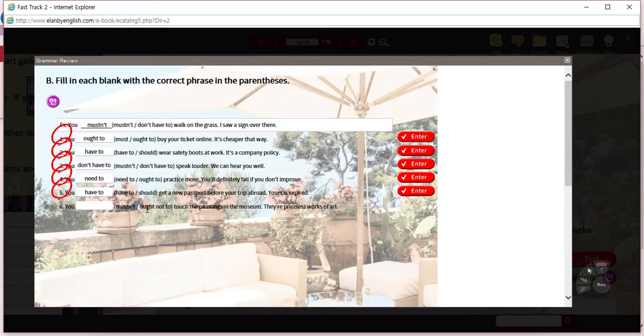Number six: 'must not' or 'ought not to.' The advice: 'you ought not to touch the paintings in the museum — they're priceless works of art.' It doesn't seem to be a rule, just a strong piece of advice. I'm going to put 'mustn't' — maybe that's a bit of context, because I know this is a rule in many museums. He doesn't mention a rule explicitly; he just says you shouldn't. So it does sound like advice, but I put 'mustn't' and got that right.